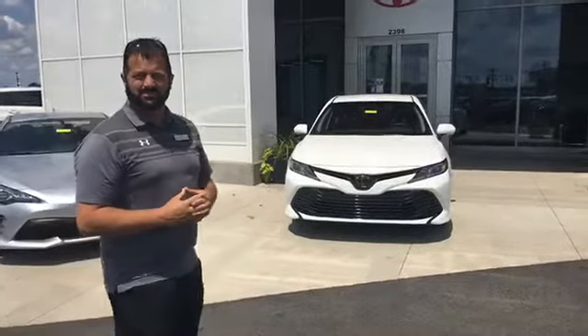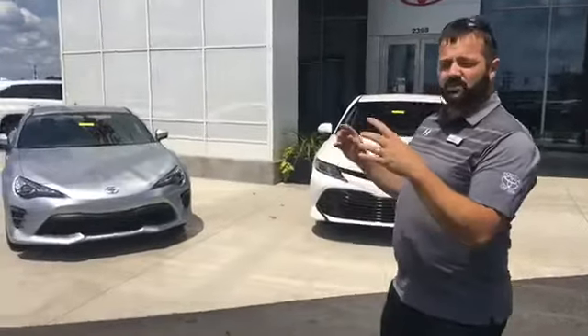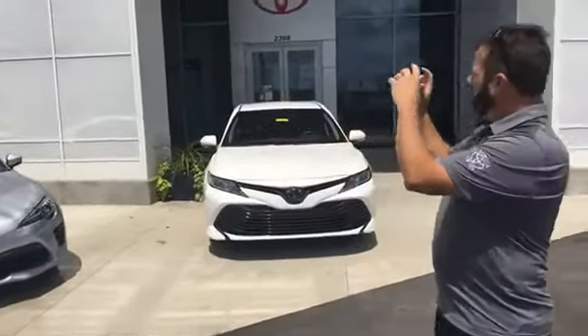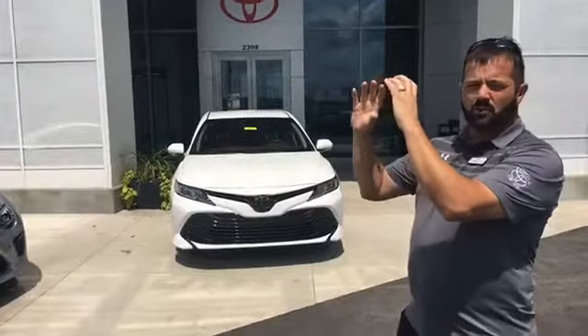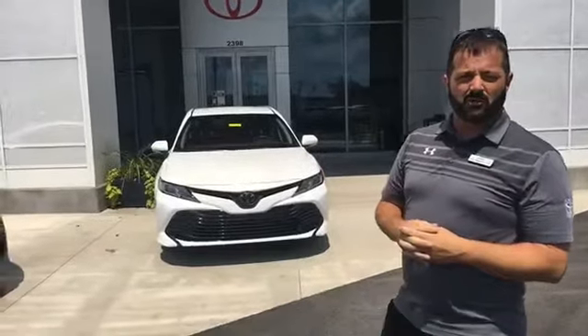And there's a second feature that comes in that convenience package — it's the universal HomeLink transceiver. What you can do with that is program your garage door, so you don't ever have to have your garage door opener anymore.